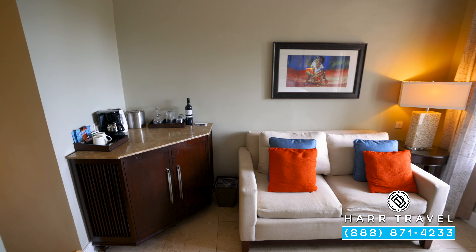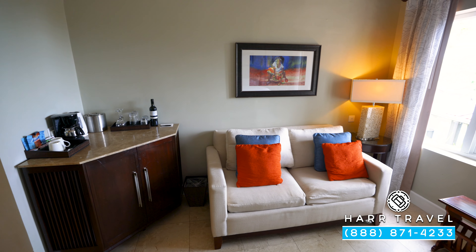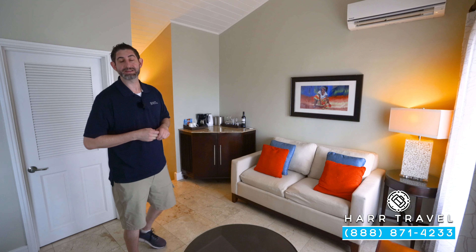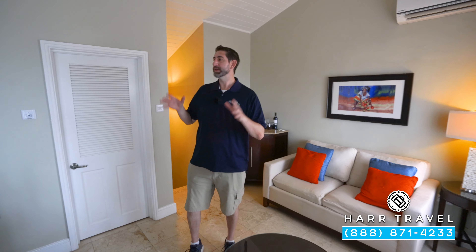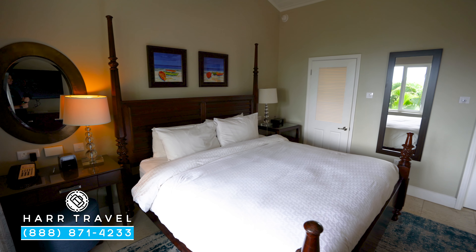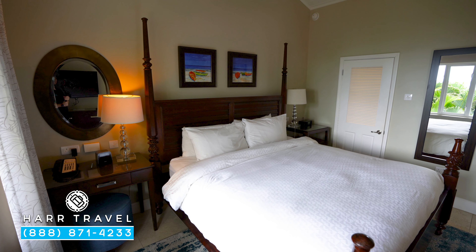As we head into the main part of the room, you've got a small sitting area with a nice couch and a coffee table just in front — a perfect place to have a nice cup of coffee in the morning. You can see we're already in the main bedroom space, with a large king-size bed, one of those signatures of Sandals Resorts.